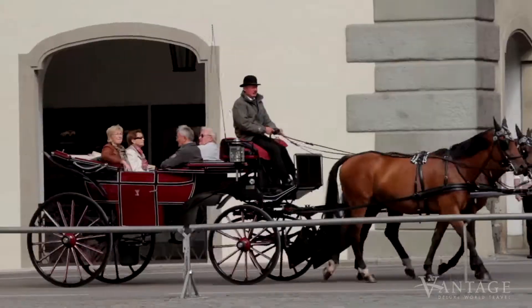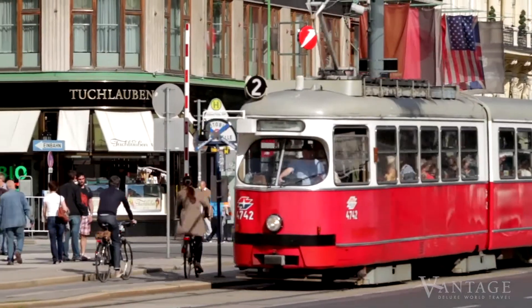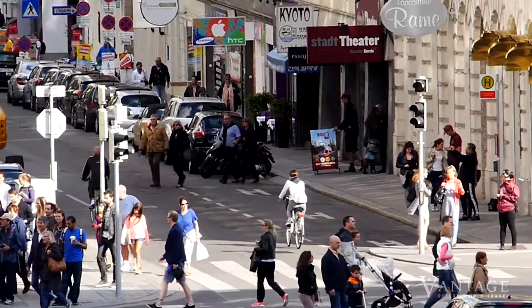The Grand Dame of Europe and the city that is the very picture of elegance, Vienna awaits you when you join Vantage Deluxe World Travel on a river cruise through Austria.